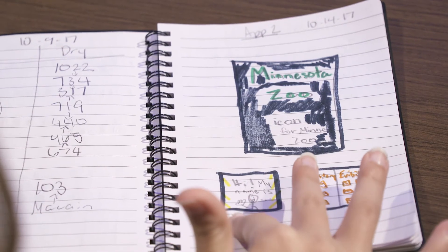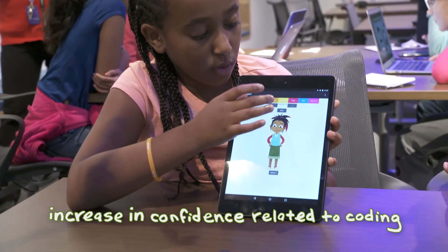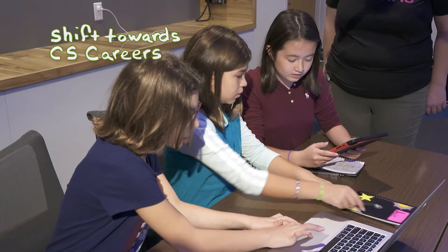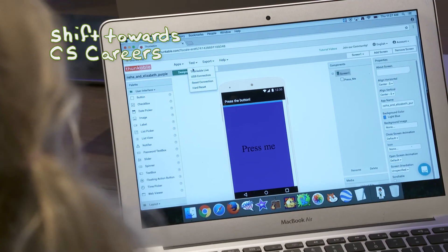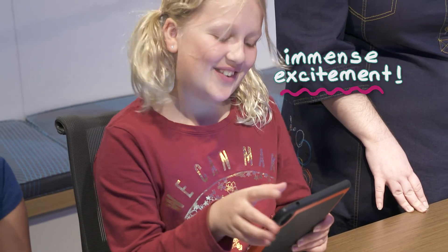To summarize the emerging findings of the research studies so far: first, we're seeing an increase in confidence in girls related to coding. We're also seeing an increase in the shift towards future interest in pursuing computer science related careers. And lastly, there's just immense excitement related to computer science, computational thinking, and coding in general. Thanks for letting us share what we're creating at SciGirls Code. We have to go finish programming our Medusa robot.